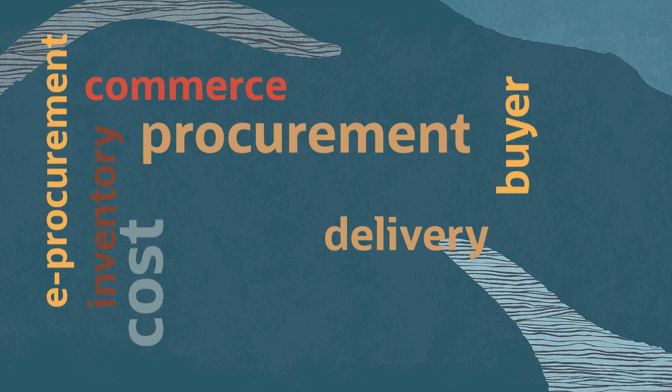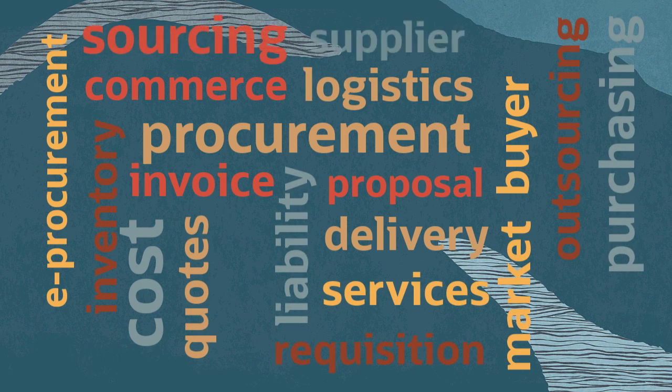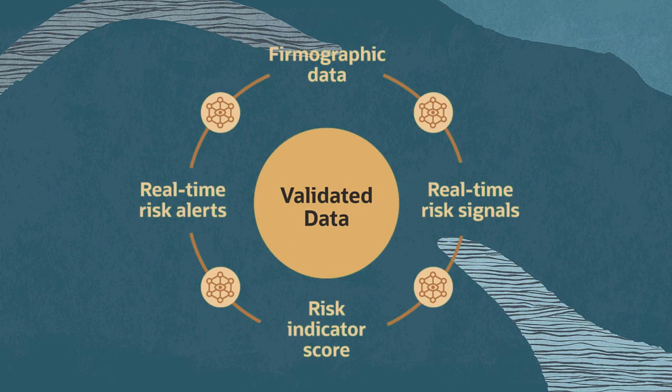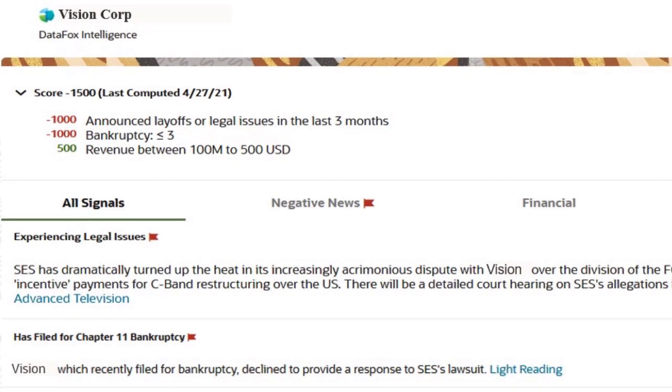In Procurement, we're leveraging AI-curated supplier data to create accurate supplier records, assist in supplier onboarding, and manage your suppliers more effectively. Real-time risk signals are provided to ensure procurement customers are updated on events that may alter the risk profile of key suppliers.